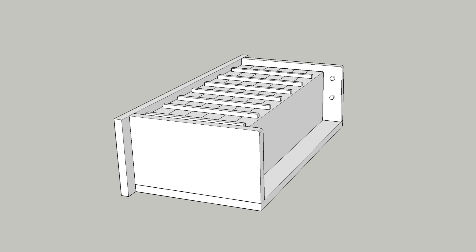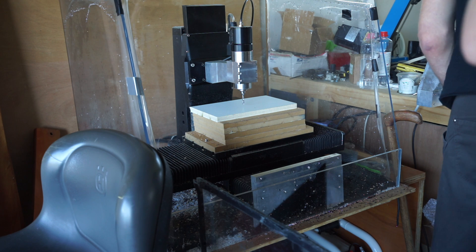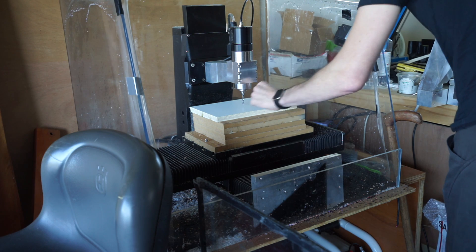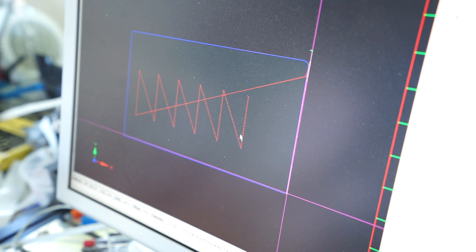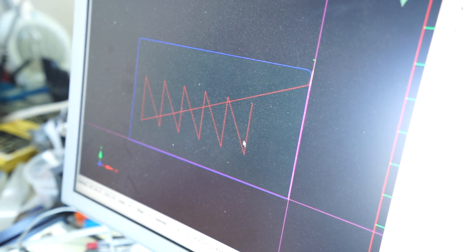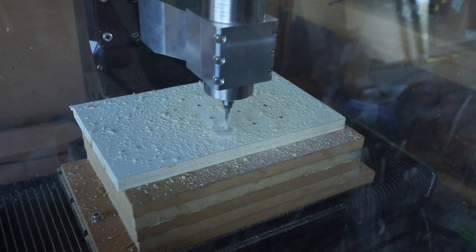We started off with a design in SketchUp, figuring out the layout of the battery, what size it would be, and what we'd make it from. We'll have a sheet of polycarbonate over the top and front edge so you can see into it. We started by making the ends for the case, using a CNC machine to put the holes in exactly the right place — it's just so precise.